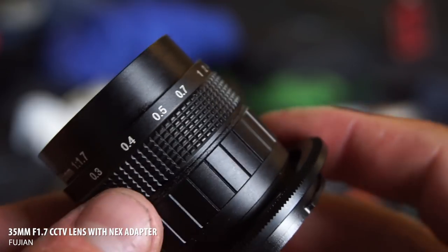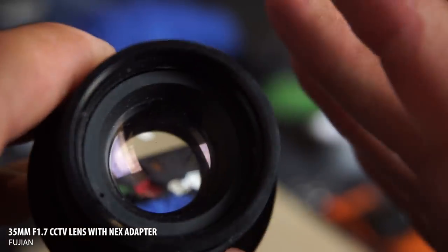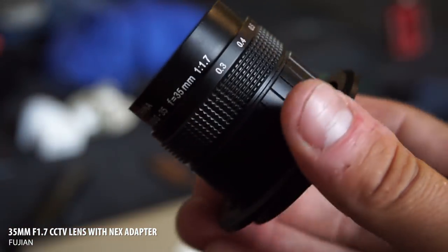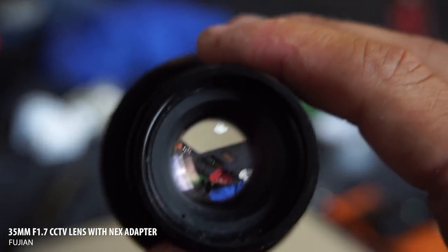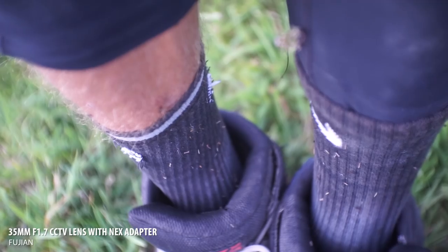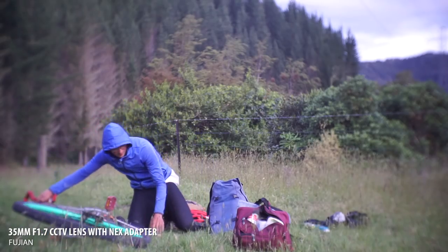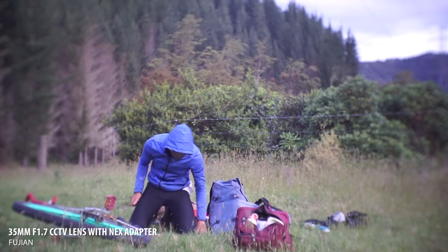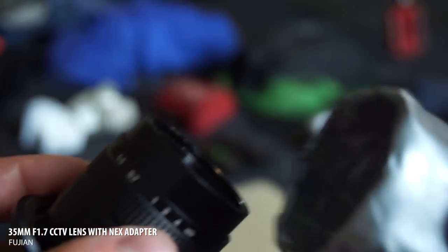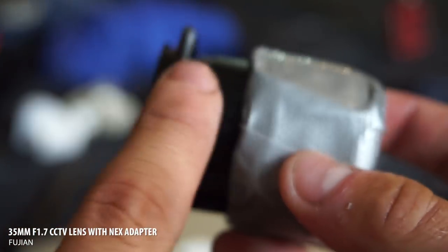In a similar vein to the Tamron, but even cheaper — I think it cost me about 30 quid — is a lens from a CCTV camera. It's f/1.7 aperture, so it's super wide open, and it gives a very different look. I don't use it all that much, but it's nice for low-light situations. It's a little soft around the edges, but it's something a bit different and it was super cheap. I lost the lens cap so I made a replacement out of duct tape — there's a use for duct tape. It's a Fujian lens.